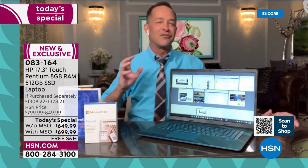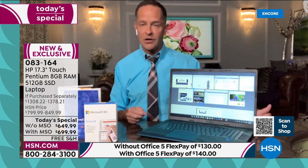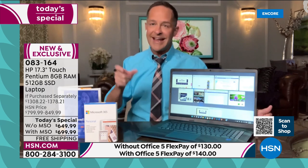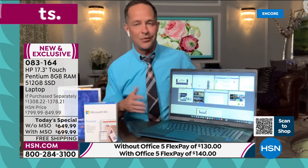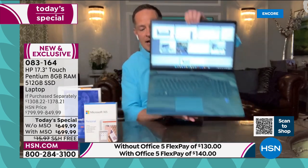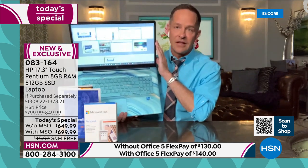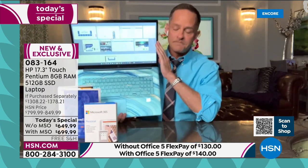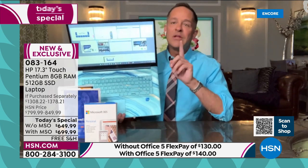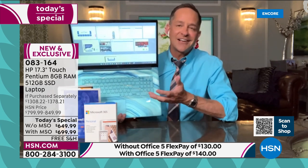For two full years, HP Smart Friend will answer any questions you have — exclusively at HSN. We also include three years of Find My HP if your computer is lost or stolen. HP is the number one computer brand in America and the number one selling brand at HSN. Now, HP makes computers with many different processors, but there's only one processor that is the number one brand in the world, and we've curated this specifically for you today.